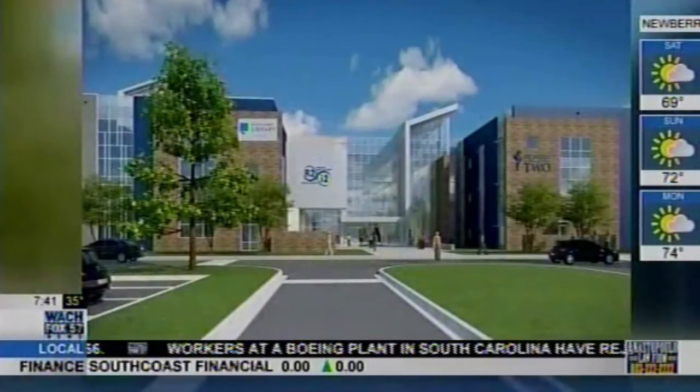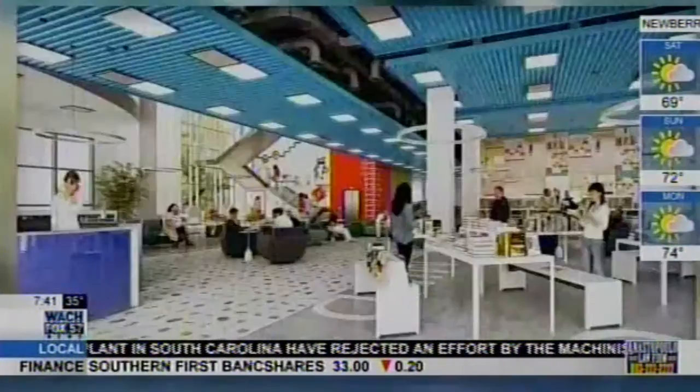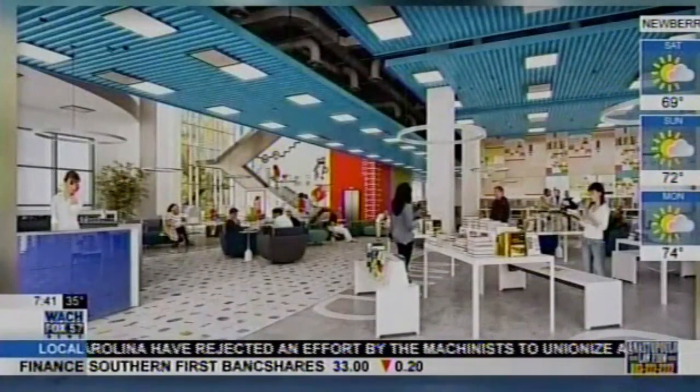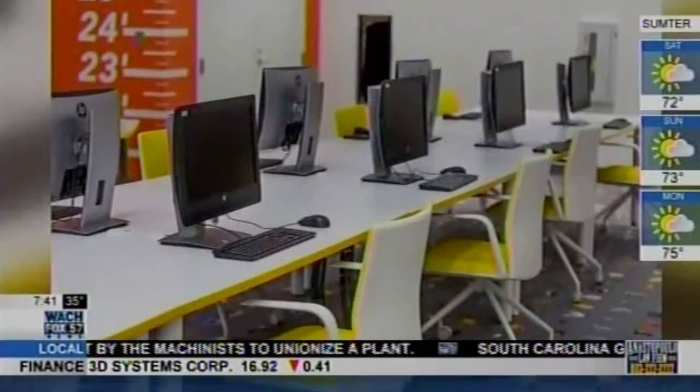It has so many features that make it a modern and vibrant space. We have a 271-seat auditorium which will be a hub for cultural programming, educational programming — a place for the community to come together and discuss what matters to the community. We also have two maker spaces where people can come and learn from each other.